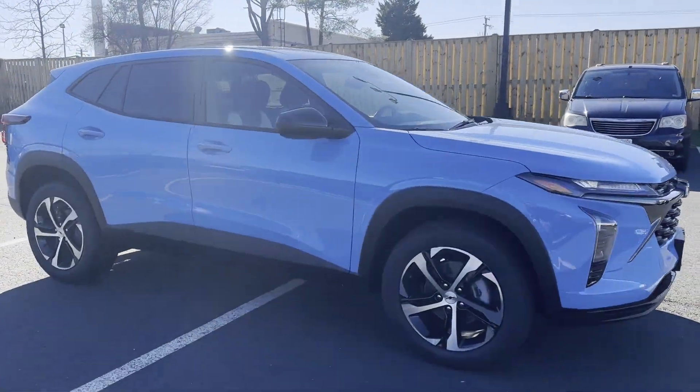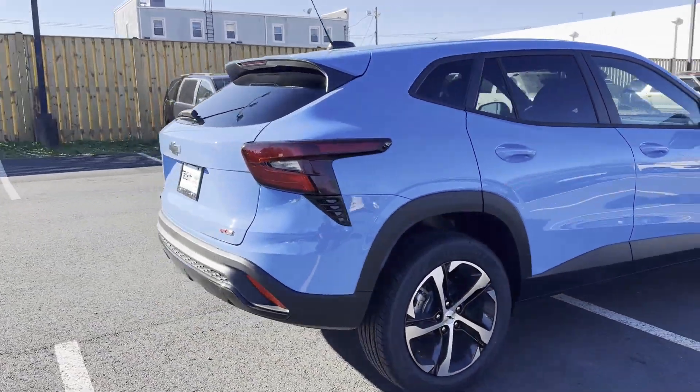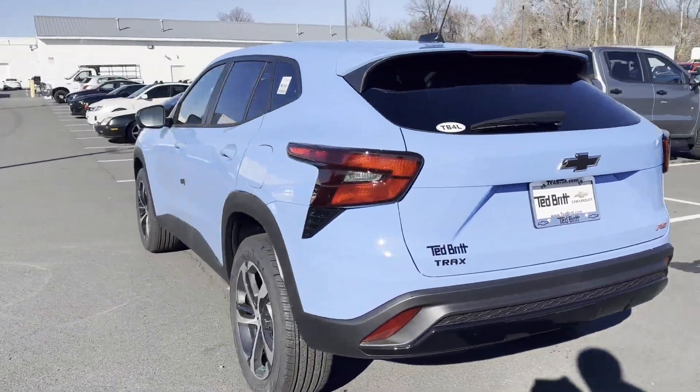2024 Chevrolet Trax. This SUV offers space as well as power and performance. If you're looking for extras, look no further than these built-in features.